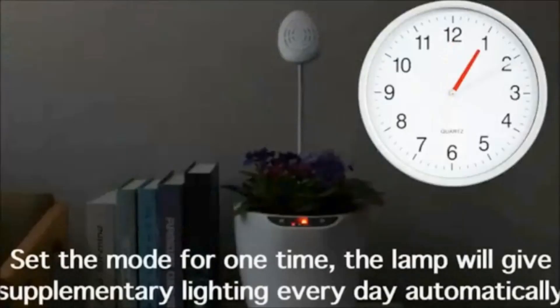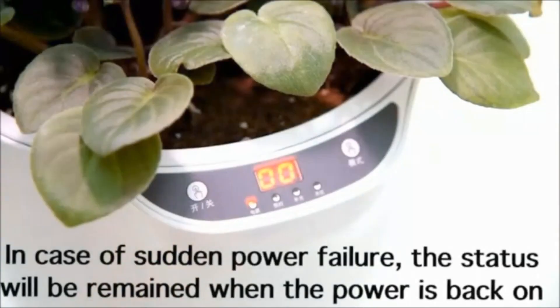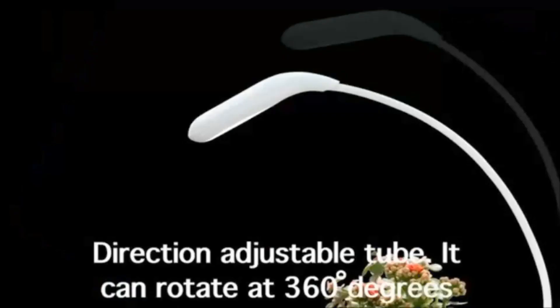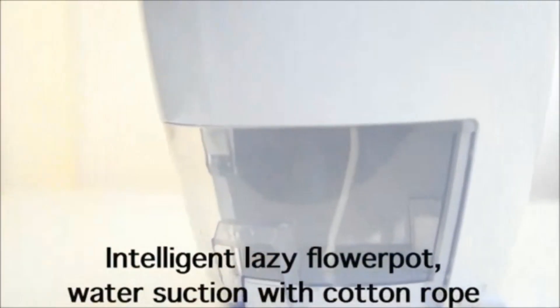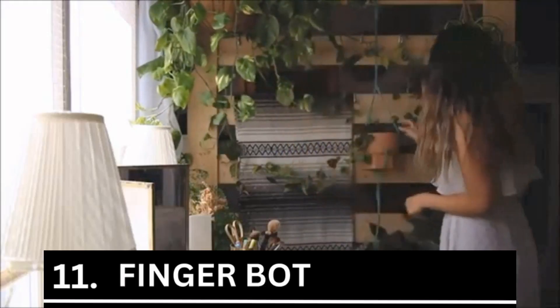This smart pot features special sensors that immediately inform you of where the plant needs more water. It costs just $17 and has a fantastic 4.4-star rating on Amazon — it is also an Amazon's Choice product.